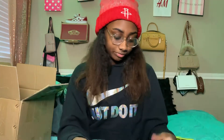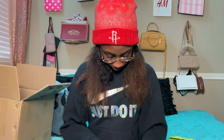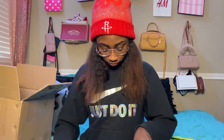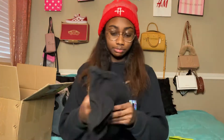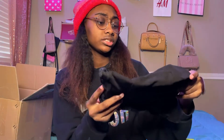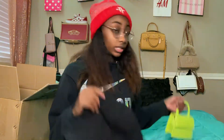I got this bucket hat. That's what it looks like — I don't know what it says but it's very cute. I already have an outfit planned with this and the purse.